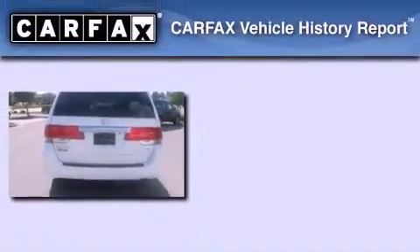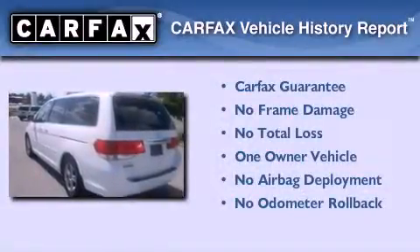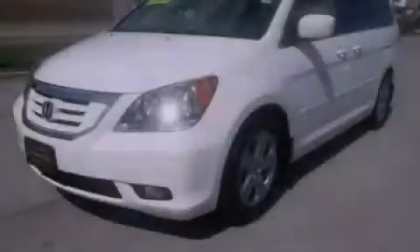And 7 years or 100,000 miles of powertrain warranty coverage. This Honda has had only one owner, and it qualifies for the Carfax buy-back guarantee. Call or visit us right now and arrange your test drive today.